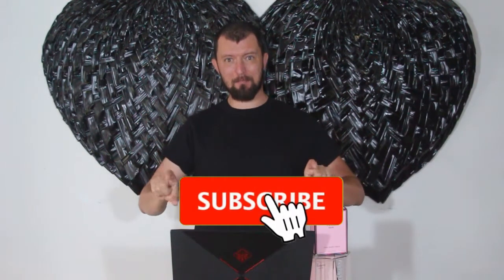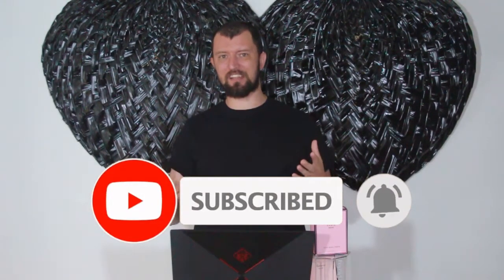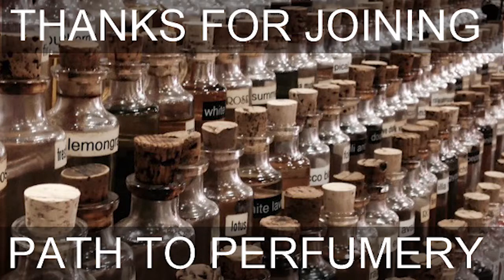If you have any questions, comments, complaints, or concerns, feel free to post them in the comments below. If you're new to the channel, hit that subscribe button and the notification button to be notified when I post videos, which is going to be Tuesdays and Saturdays. Hit that like button, show me some love, and make sure you enter this giveaway — this is going to be amazing. We're going to have more coming up soon as well. Thank you guys for watching, and just remember: the path to perfumery is the path to perfection. We'll see y'all later. Love you guys. Bye.